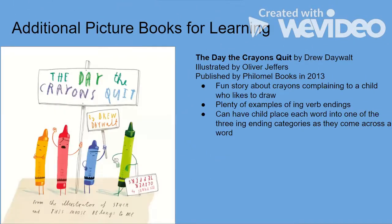Some books you can use for additional learning are: The Day the Crayons Quit by Drew Daywalt, illustrated by Oliver Jeffers — a fun story about crayons that write funny letters to a child who likes to draw. It has plenty of ing verb ending examples, and you can have the child place a few of those words into one of the three ing ending categories to see if they can find one of each.